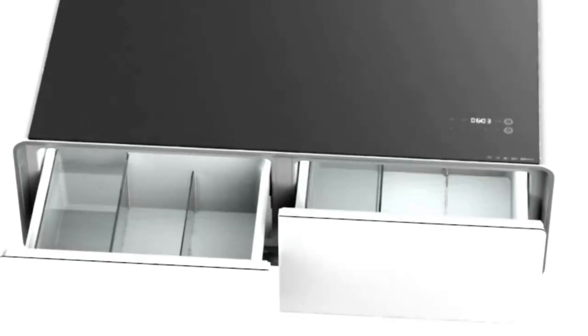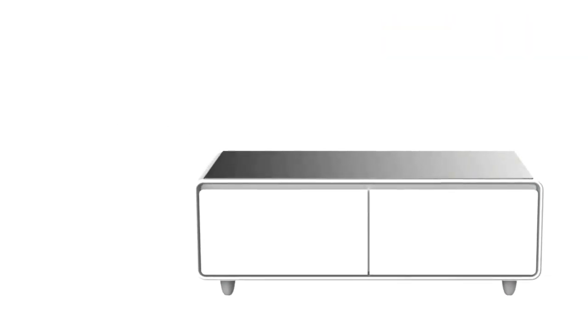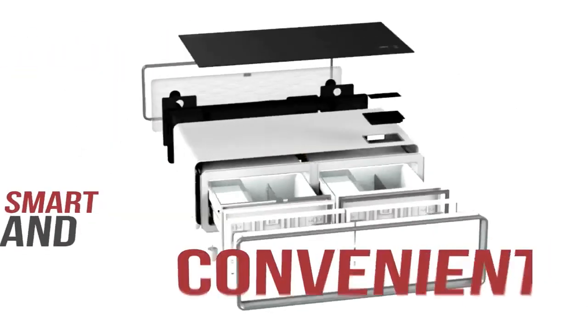Have you ever imagined a minibar that's so smart with colorful features and sleek design? Introducing the Yamada Smart Minibar — this mic coffee table combines intelligence, premium design and features that support the modern lifestyle. It uses effective and high efficiency technologies that makes it smart and convenient.